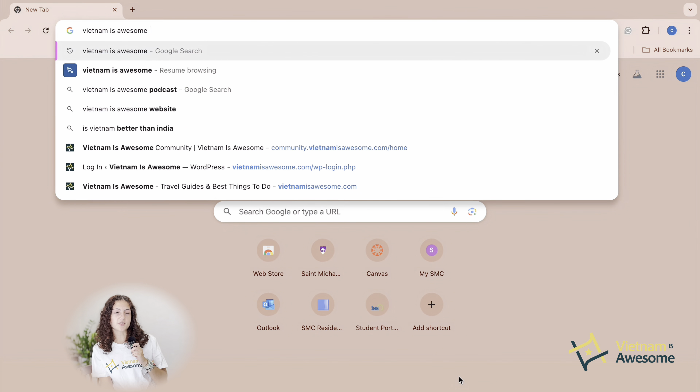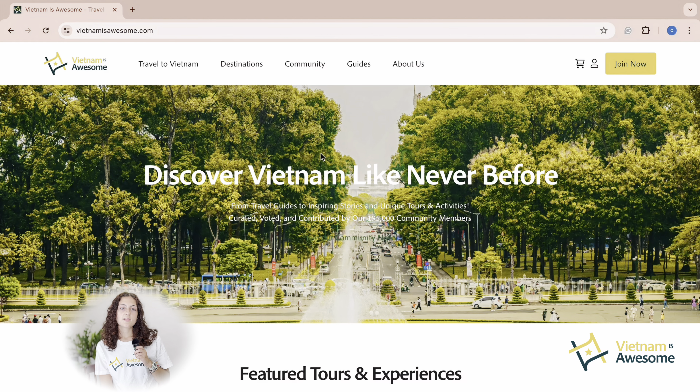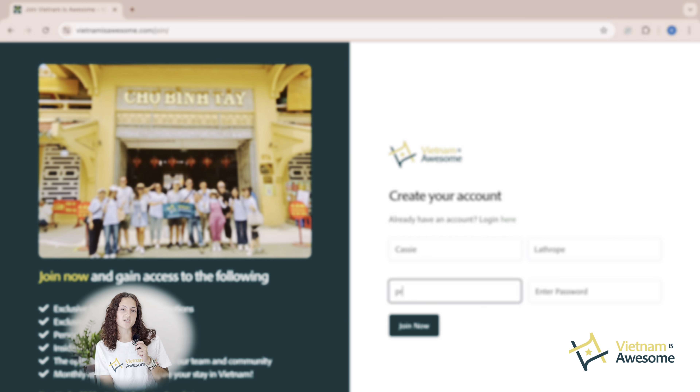First step: visit the Vietnam is Awesome website and see if you're a registered member. If not, then sign up. Let's quickly walk through the registration process. Kindly fill in all of your information to sign up.